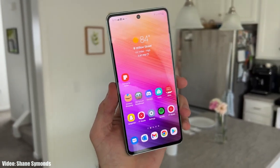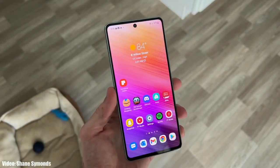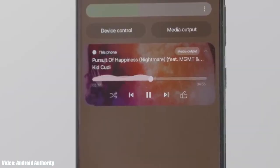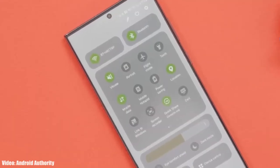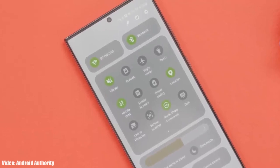The Android 14 One UI 6 update is now available for the Galaxy A73, but if you don't see it yet, all you can do is wait because the update will take some time to reach your smartphone. The One UI 6 stable update is currently rolling out in Asian countries, and soon Samsung will expand the rollout to other countries and regions in the upcoming days.